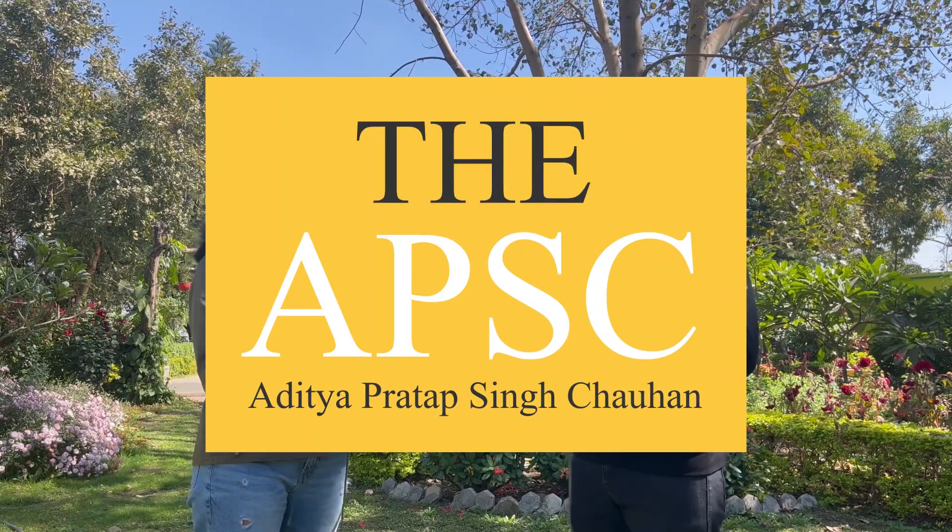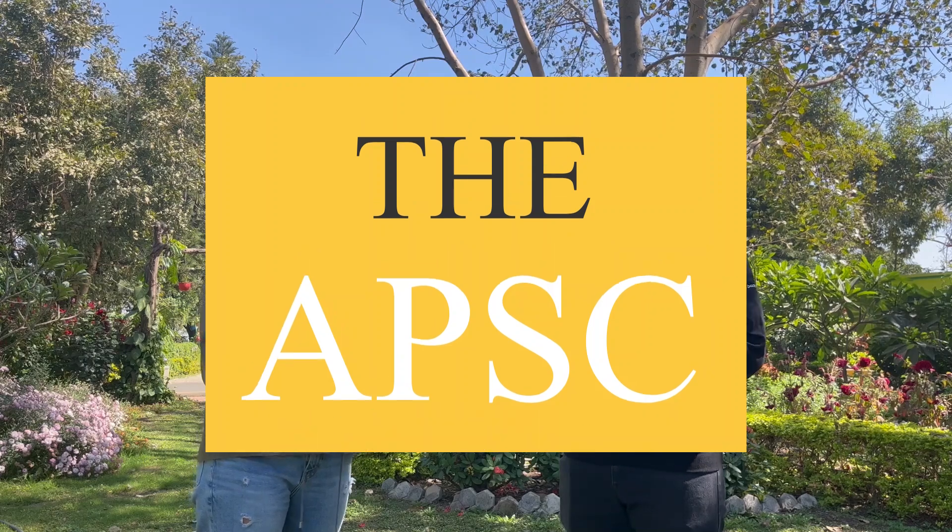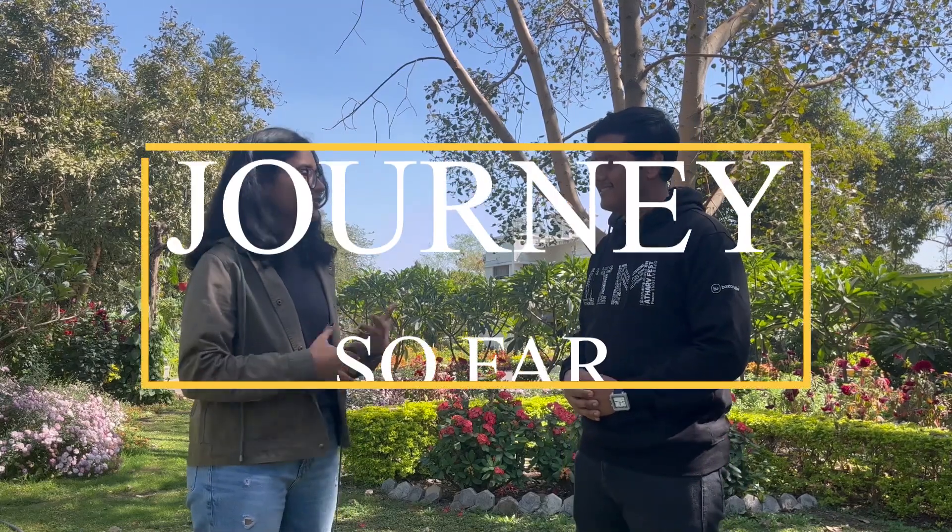Hi everyone, this is Jagyasa Chahan and here with me is Aritya Pratap Singh Chahan from IPM Batch 2022, who has recently been on the news for receiving the Pradhan Mantri Rashtribal Purushkar under the innovation category. Aritya, first of all, I would like to congratulate you on your success. Would you like to elaborate on your journey to achieving that?